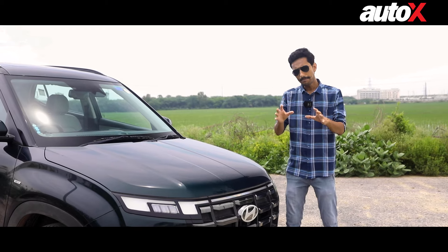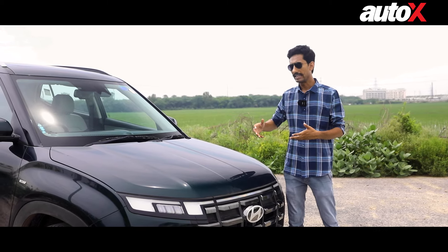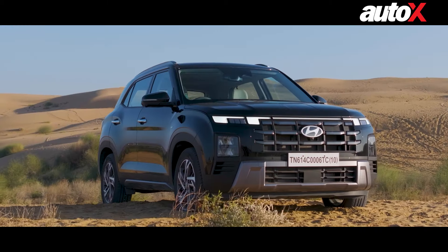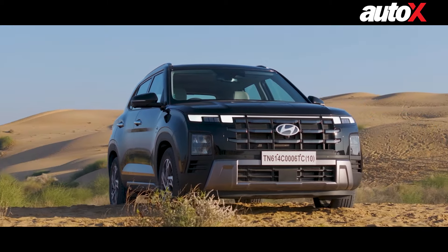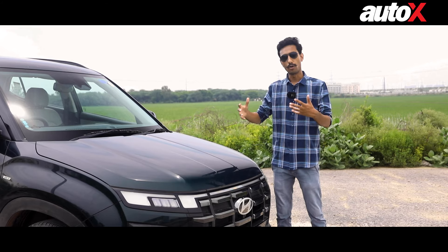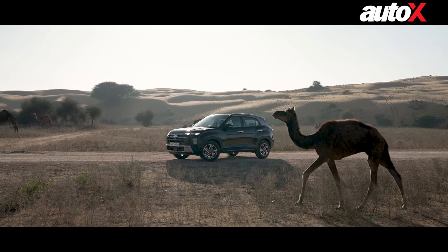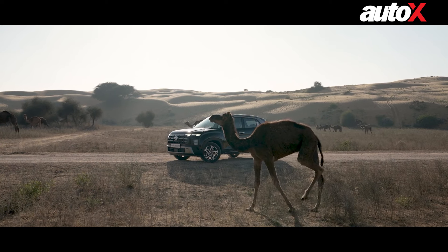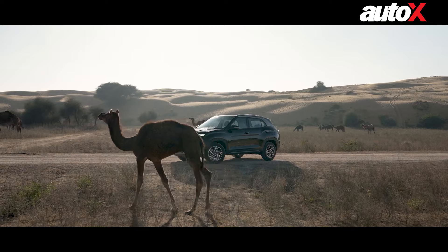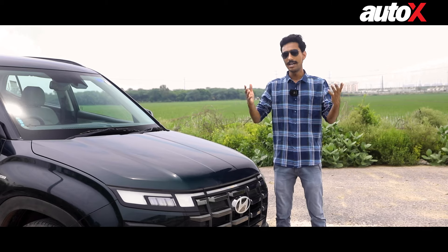Since ADAS is relatively new, you might be confused as to what each of the ADAS features does and how they operate. Being a modern and feature-loaded SUV, the Creta comes with Hyundai's SmartSense which enables a host of Level 2 ADAS features. So today, I, along with the Hyundai Creta, will demonstrate to you how each of these ADAS features work and what they exactly do. So, without much further ado, let's begin.